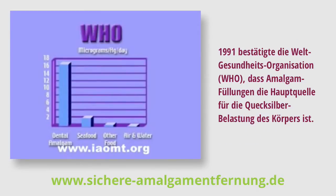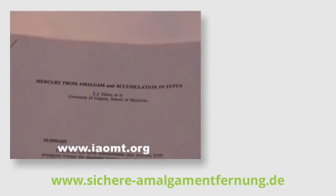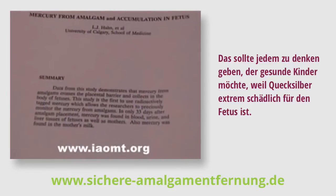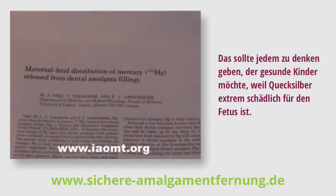In 1991, the World Health Organization acknowledged that the predominant source of human exposure to mercury is from your fillings. That should be of concern to anyone wanting to have healthy children, because mercury is highly damaging to fetuses.